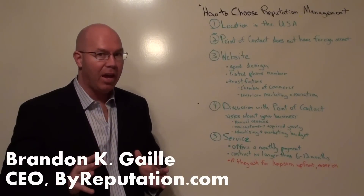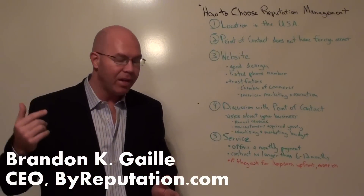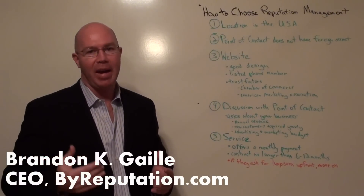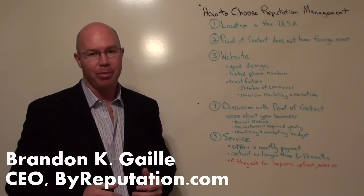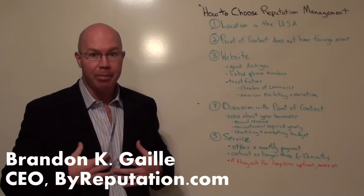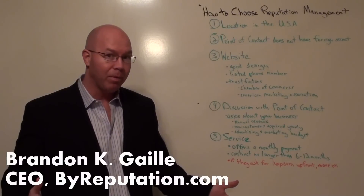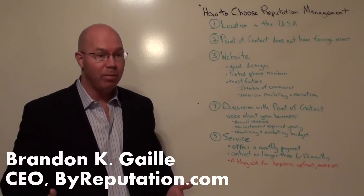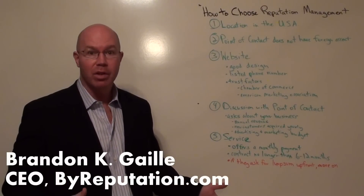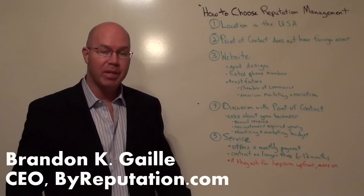So at the end of the day, look at these factors, do the eye test and the ear test. If it doesn't feel right and it doesn't sound right, back out and go to another company. Feel free to reach out and contact me at BuyReputation.com, where you can set up an appointment and I'll be happy to discuss options and how to evaluate companies like ours in regards to reputation management.